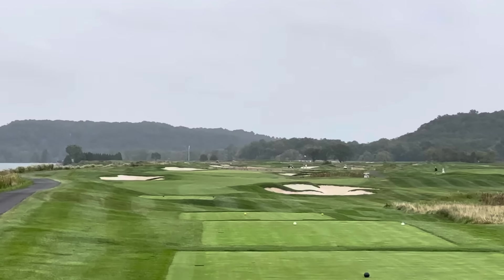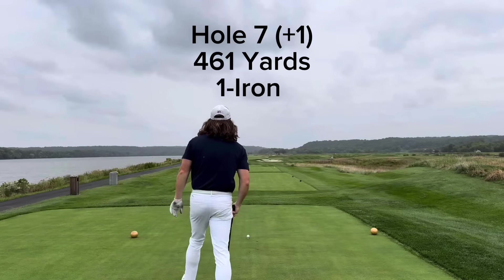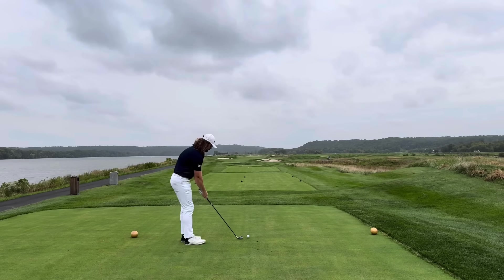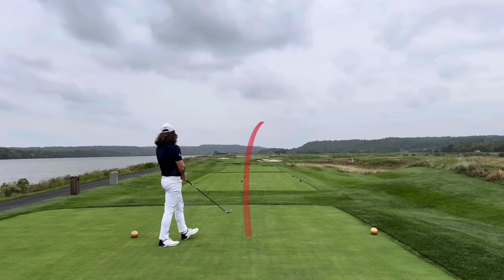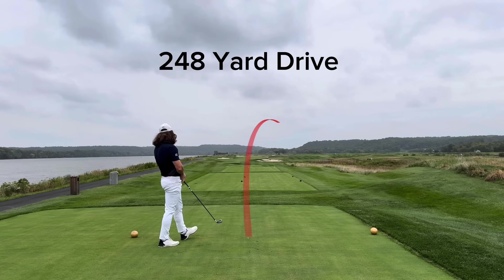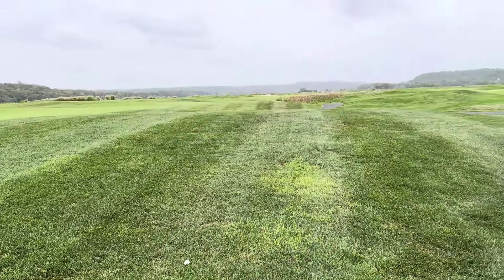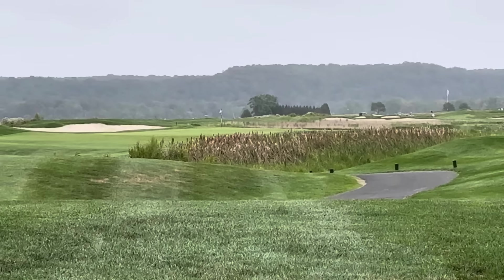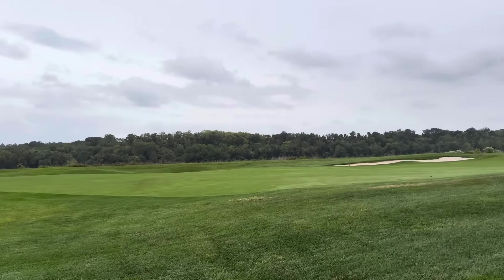On to hole seven, 461-yard par four. Up in the body of water on the left is the Potomac River — definitely makes for a beautiful but intimidating tee shot. I think I was definitely a little intimidated. It got in my head — I hit a shot that almost was a cold top. I was very lucky it had enough backspin to stay in the air. I kind of squirted it out a little bit to the right, and I'm just happy at this point I have a second shot with an iron in my hand.